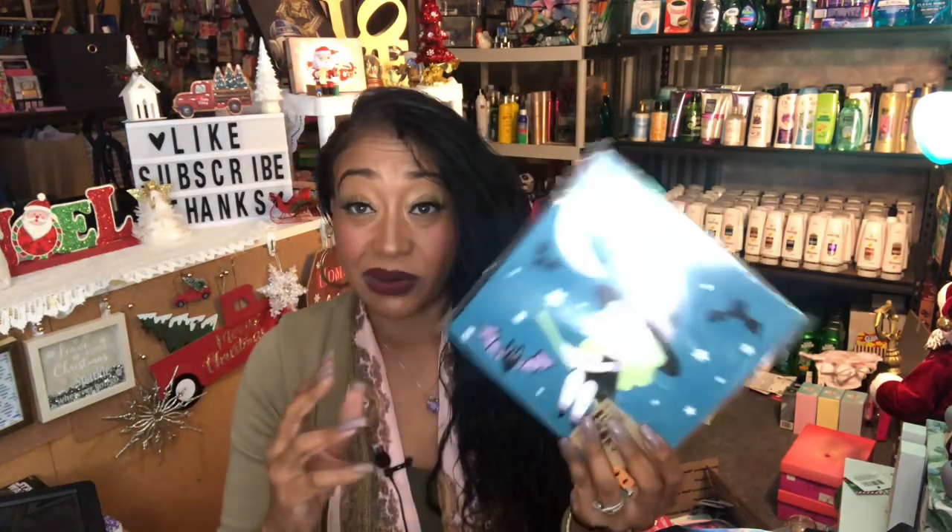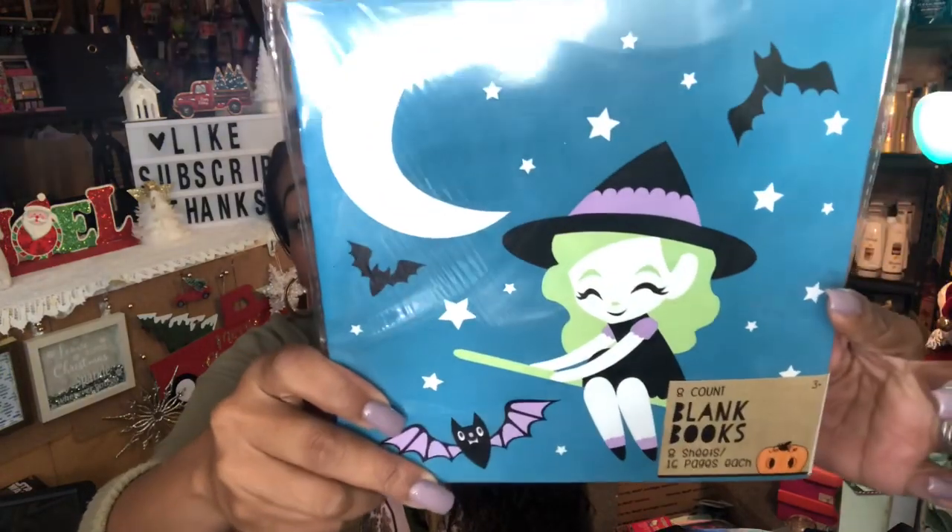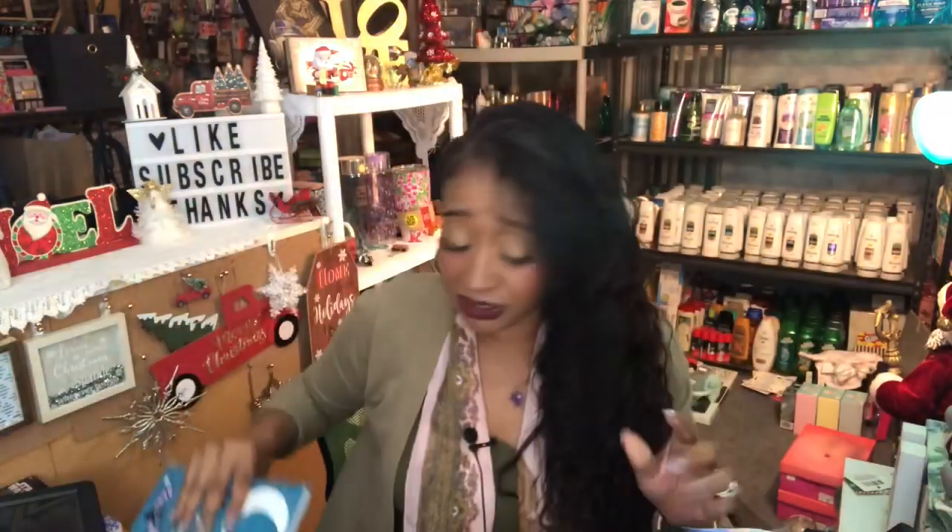They also had these, which I thought were really cute — eight count blank books. You get eight sheets, 16 pages each, so the kids can color and stuff. These were 90 cents and you get quite a few books — eight books total. I picked up five of these since there are about 20 to 30 kids. They had this style and another style but I thought this would be really cute for the little girls.